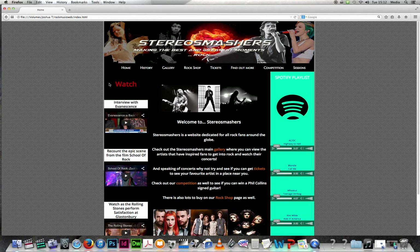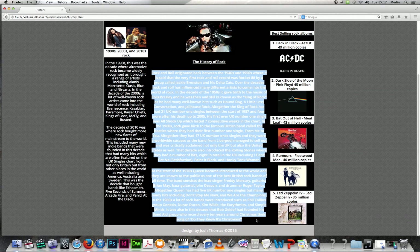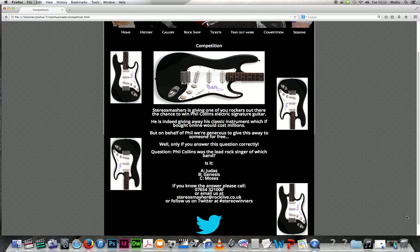For the tutor feedback, I spoke with Karen and she said I needed to indent my text on the history page. Before, the text on the rock and roll page was spread right to the edges, so I indented it to 15 pixels. I did the same with another section. I also decided I needed to add more images of the signature guitar to the competition page.